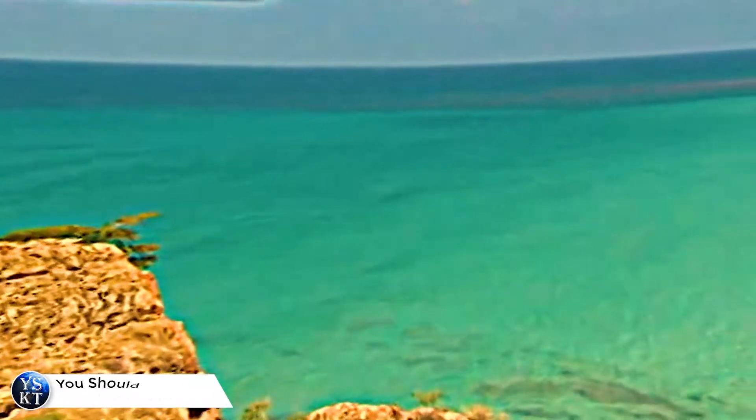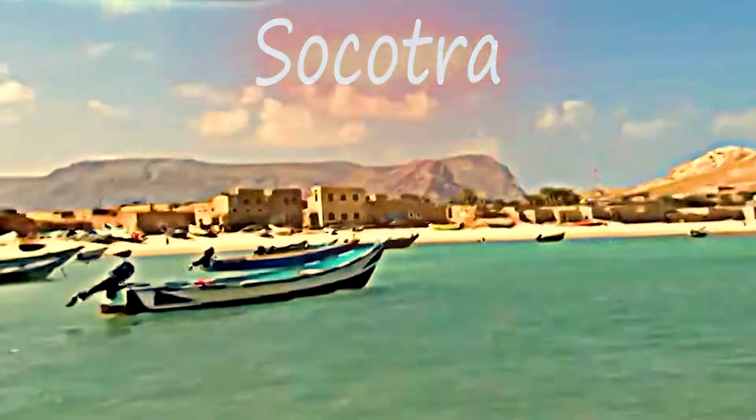In today's video I will talk about the island of Socotra and why it's worth visiting. Socotra is an island of the Republic of Yemen in the Indian Ocean.